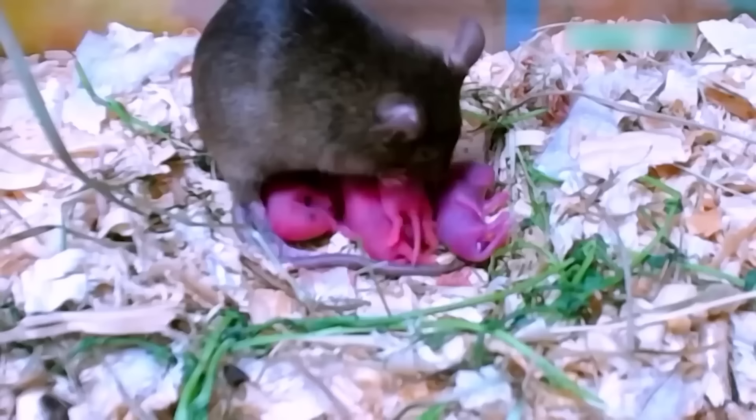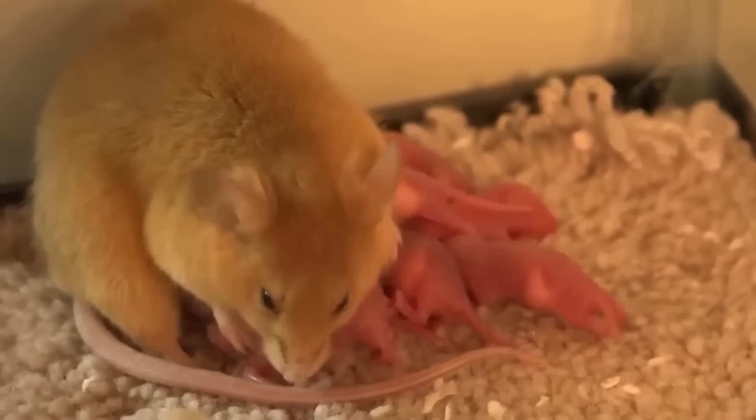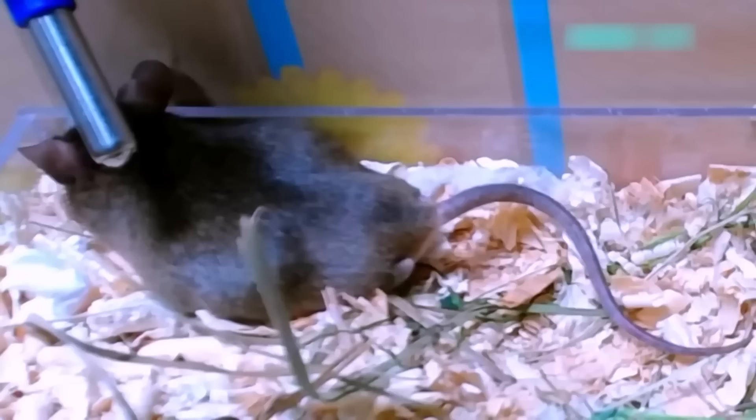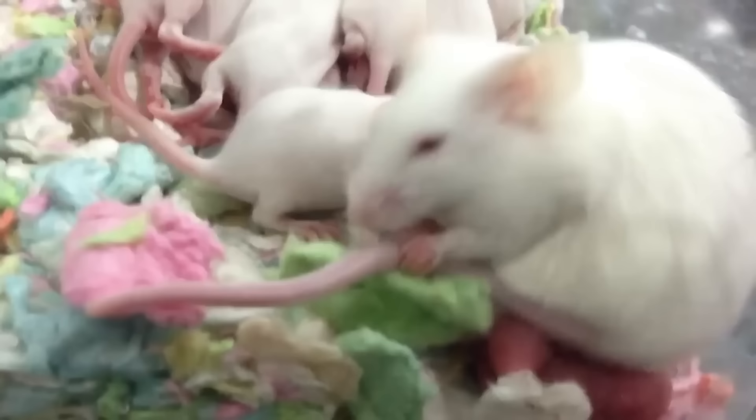The typical female mouse can give birth to between five and ten litters each year, and she can mate immediately after giving birth, having another litter just 25 days later. Each of the females in a litter can do that pretty much the same way to infinity. It's no small wonder that we're not completely drowning in mice.